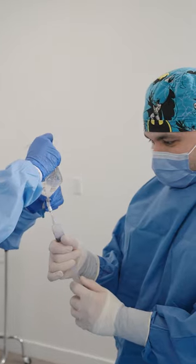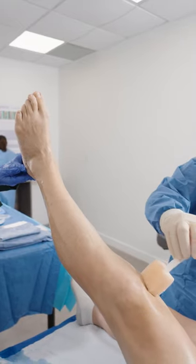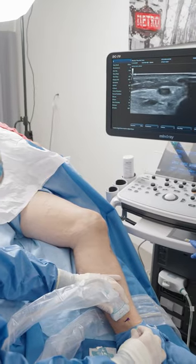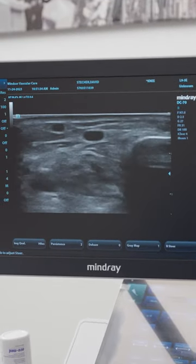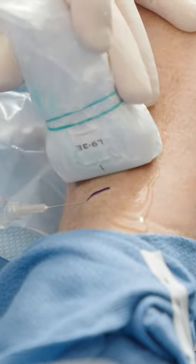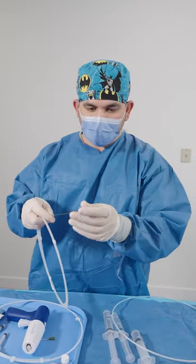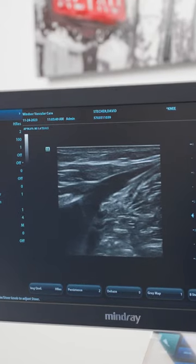Venosil redirects the blood to healthy veins. Because varicose veins don't always appear on the skin's surface, ultrasound is used to map the veins needing treatment. Using just one or two needle pricks to freeze the skin, the diseased vein is entered with a wire and catheter, and the glue is applied under ultrasound guidance.